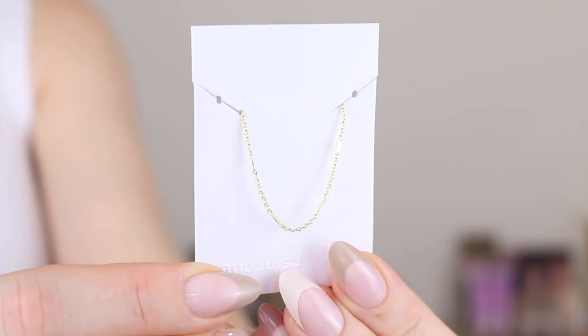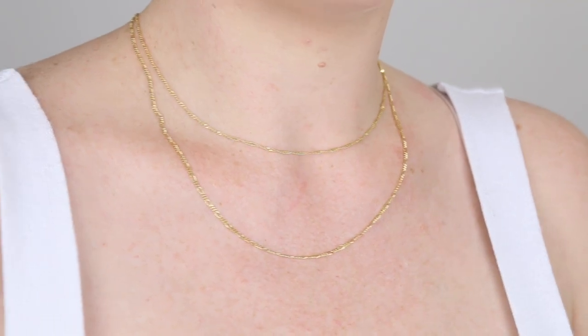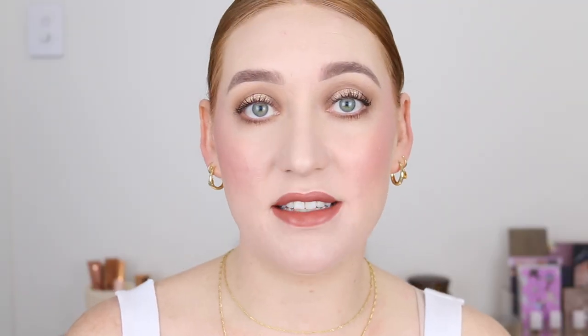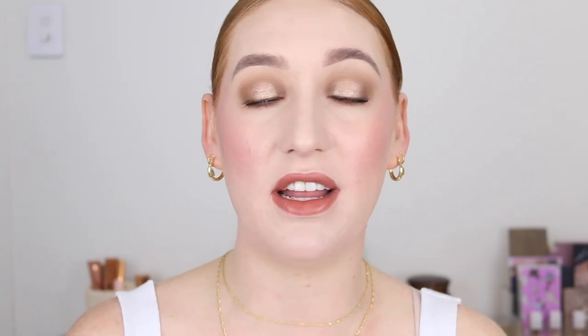The first necklace is the Charlotte chain necklace — I love the little detail with the flattened chain. It can be worn on its own or layered. If you prefer layering, the Heritage set is perfect — it comes with two separate necklaces of different lengths and also comes in silver. What I love about all these necklaces is that they have three different loops so you can customize the length. If you want to check out these pieces or anything from the Ana Luisa range, click the link in my description box. It's not affiliate but it does help track clicks and sales. Leave me a comment if you have any questions.